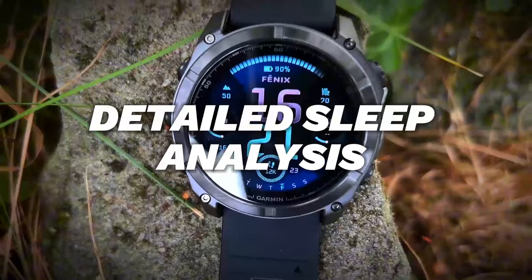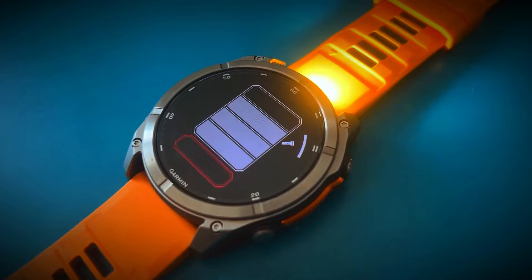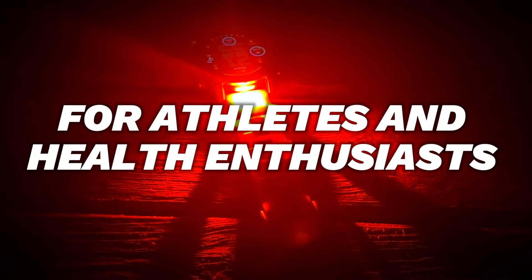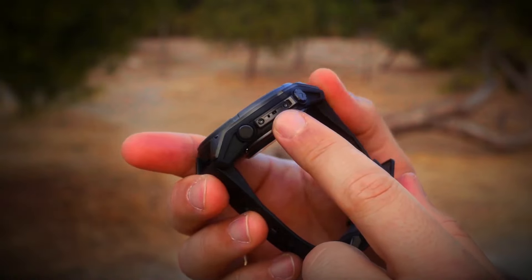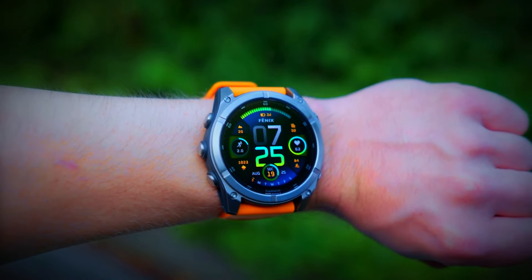It even offers detailed sleep analysis, helping you understand your sleep patterns and improve your rest. These features are not just for athletes — they are incredibly beneficial for anyone looking to maintain and improve their overall health. Whether you're training for a marathon or just trying to stay active, the Garmin Fenix 8 has got you covered.